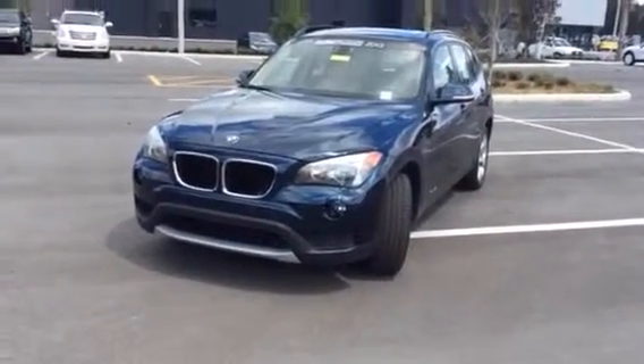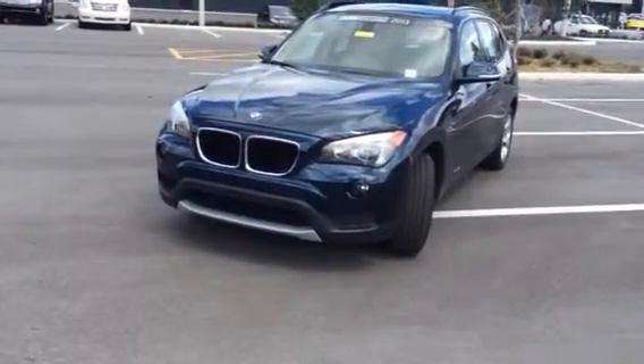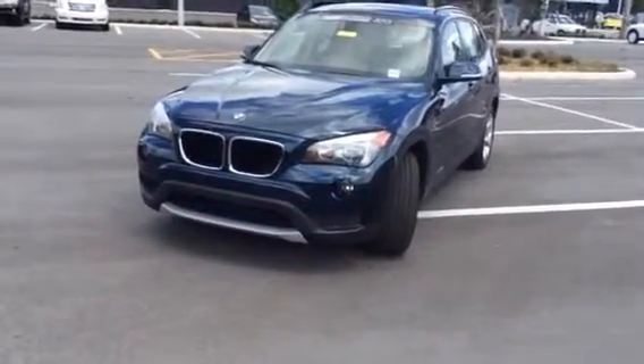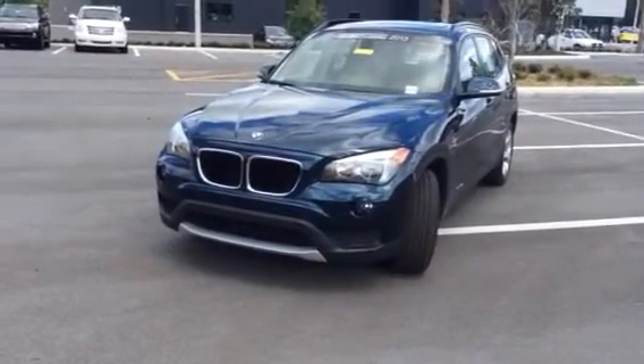Good afternoon, Keith. It's Brittany here with BMW Porsche of Ocala. It was a pleasure having the opportunity to speak to you. I'm standing here with the 2013 BMW X1 that you inquired on.